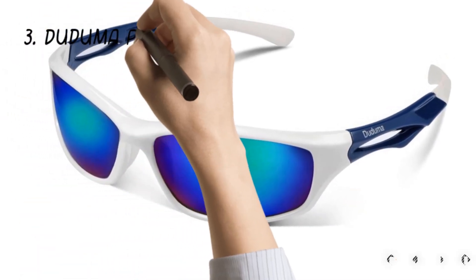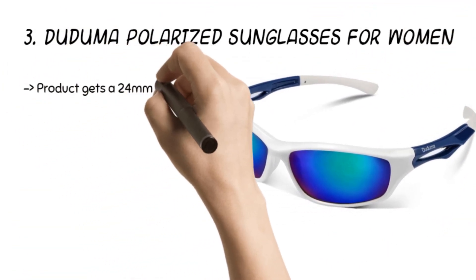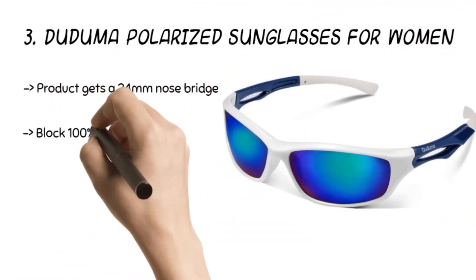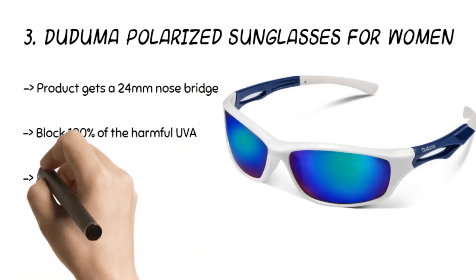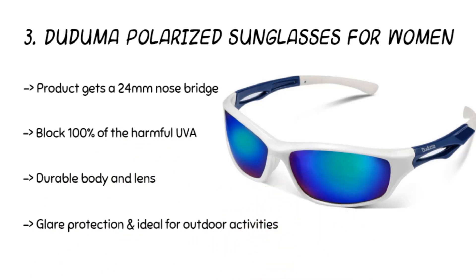The third product is the Deduma Polarized Sunglasses for Women. The product gets a 24 mm nose bridge with a durable body and lens. The polycarbonate lens and frames are scratch-resistant and unbreakable. The 100% polarized coating efficiently cuts glare and blocks UVA, UVB, and UVC rays or harmful blue lights. The glasses give you glare protection and are ideal for outdoor activities.